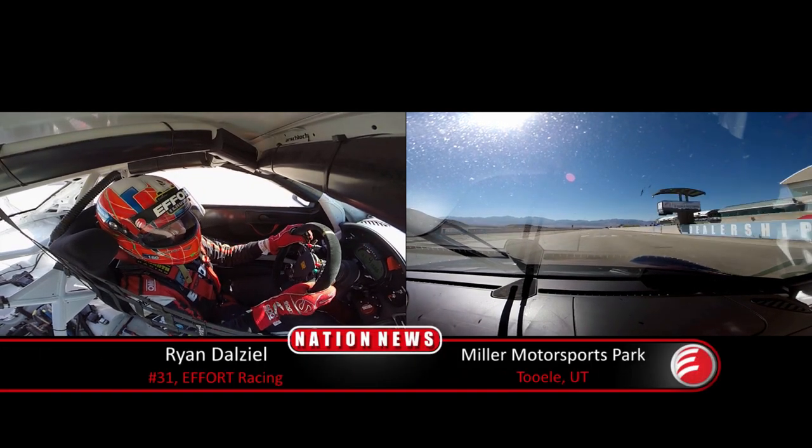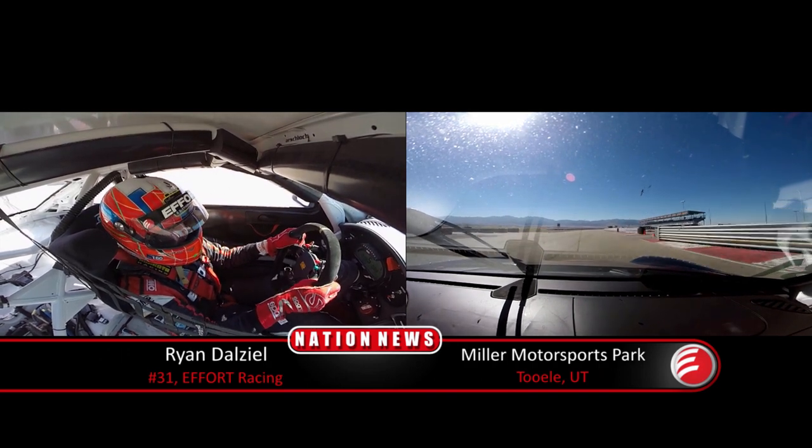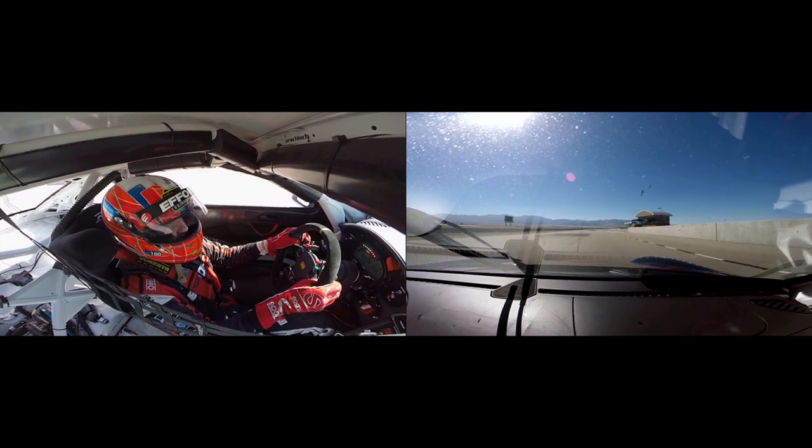This is Ryan DL, driver of the number 31 Effort Racing Porsche GT3R. We're here at Miller Motorsport Park for rounds 15 and 16 of the Pirelli World Challenge.